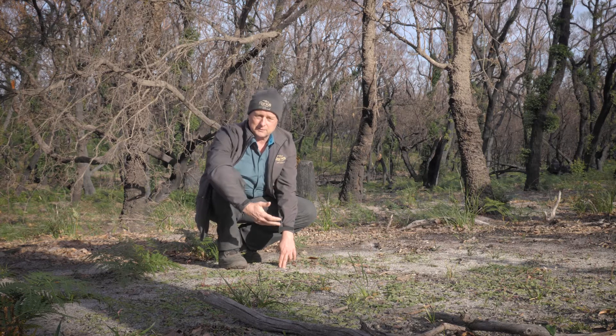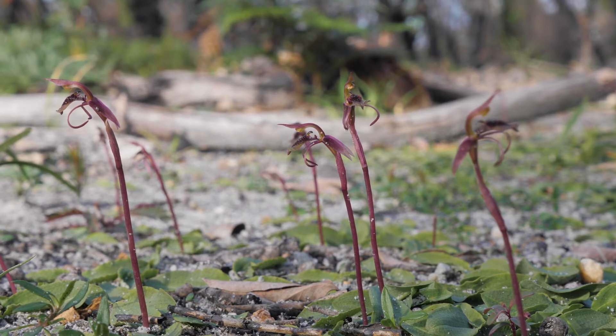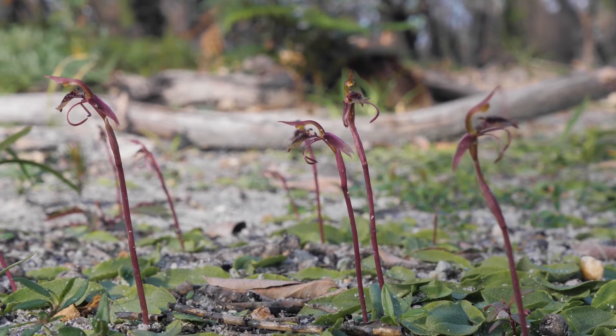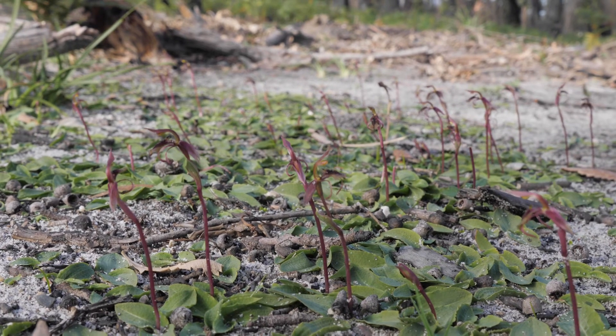We've seen the emergence of this colony of native orchids — the autumn wasp orchid. It's a classic fire response that we're seeing of a really interesting little plant.